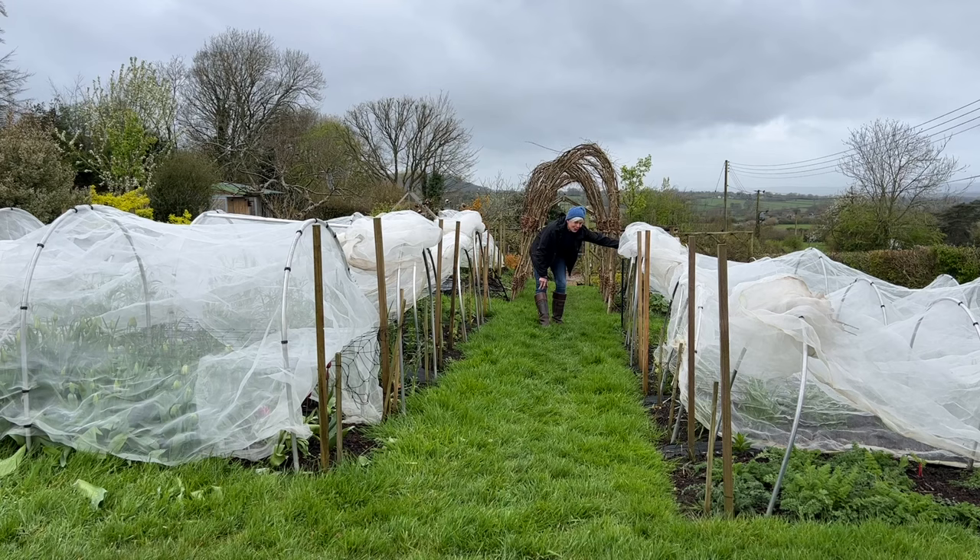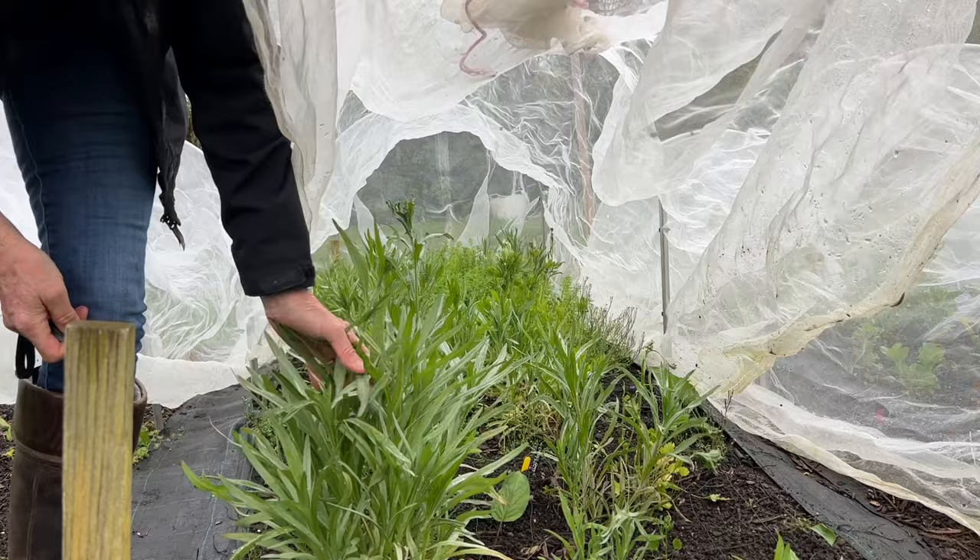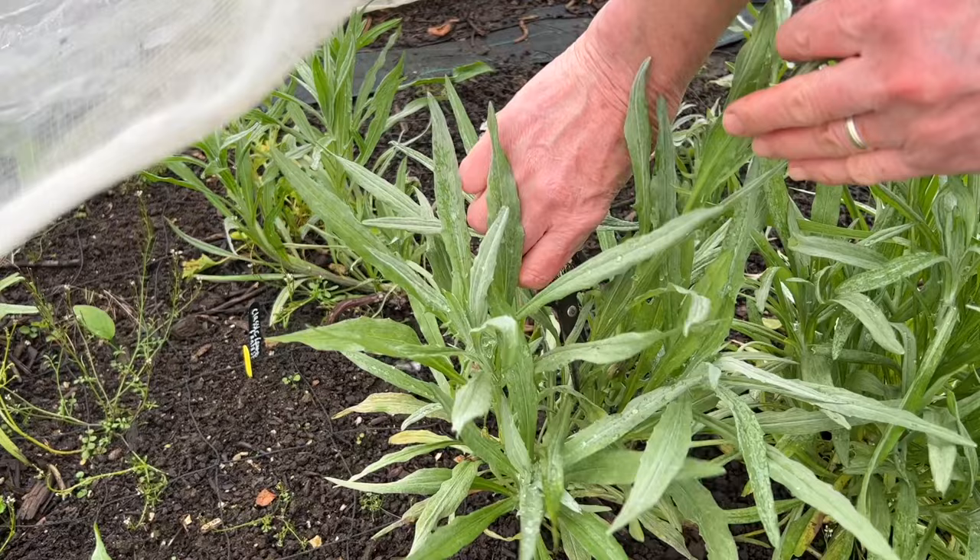On the other side, the nigella is looking a little bit sparse. I blame wet weather, slugs and pigeons. The cornflower - some of that needs pinching out. To pinch out, find the main stem and cut it back to just above a leaf node. This encourages bushier growth.